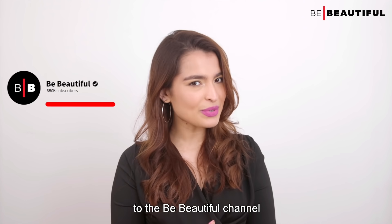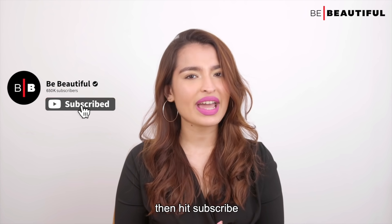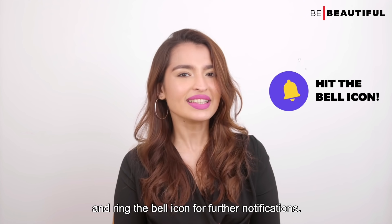But before that, if you are new to the Be Beautiful channel, then hit subscribe and ring the bell icon for further notifications.